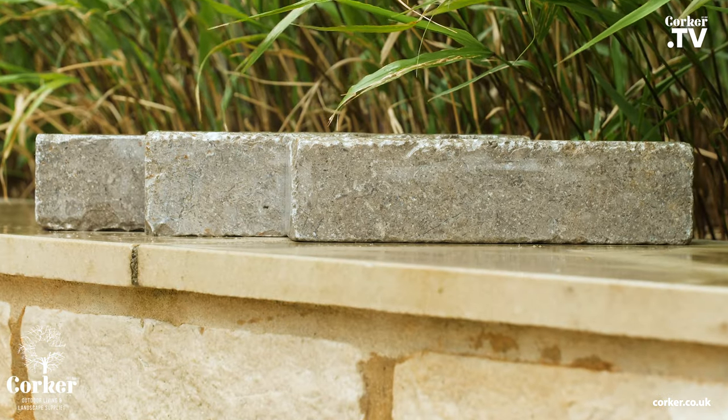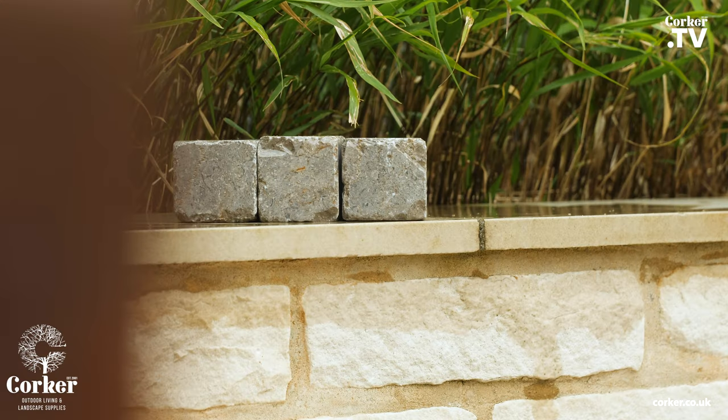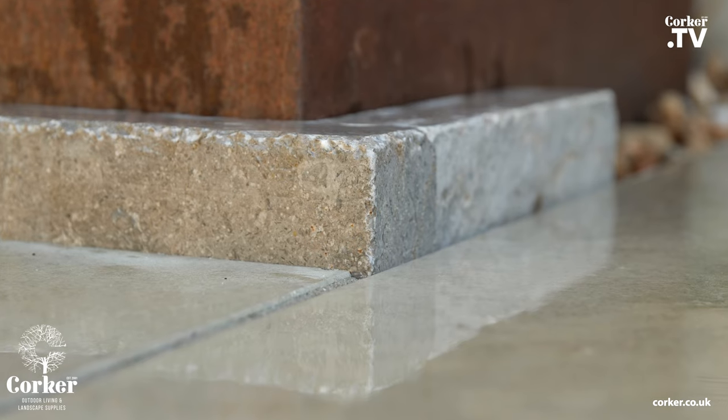Each paver has details of fossilisation and antique markings on the stone. Chiselled one-sided and tumbled the other, giving you plenty of options to create a beautiful heritage look and feel.